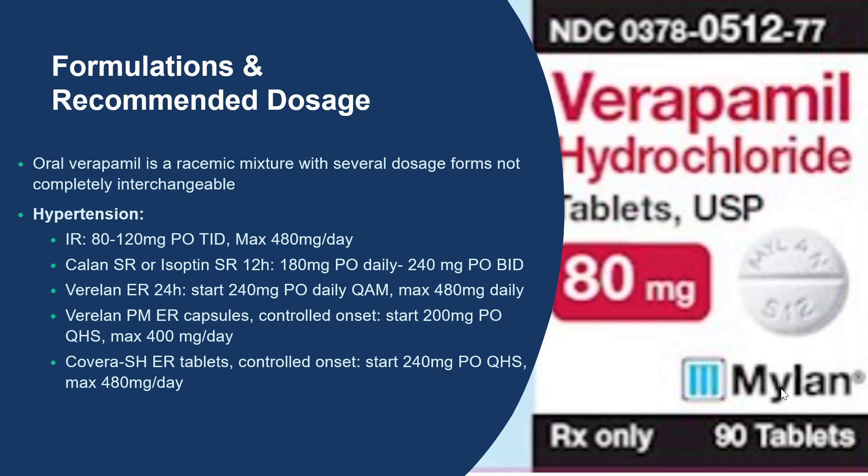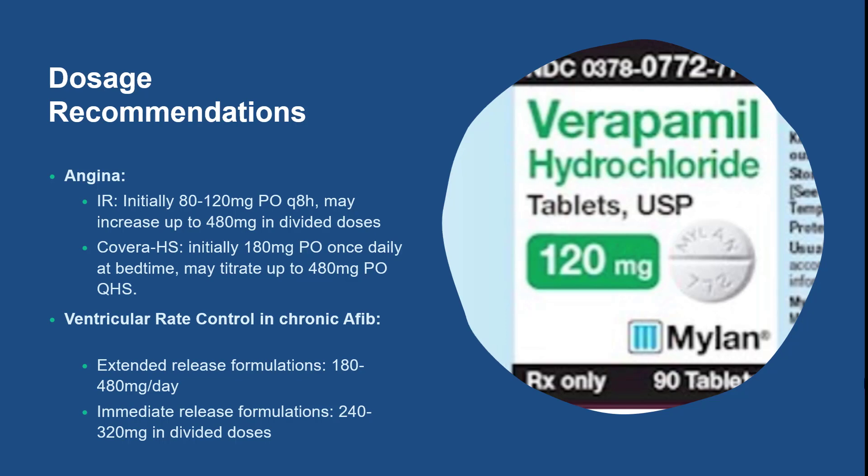Verapamil has many ER formulations. For example, Covera-HS is an extended release formulation that uses a unique delivery system known as COER-24 and is given at bedtime, reaching peak concentrations early in the morning. The starting dose is 240 mg at bedtime with a max dose of 480 mg per day. The recommended dose for angina using the immediate release form is initially 80 to 120 mg every 8 hours, and it may be increased up to 480 mg in divided doses. If using Covera-HS, the initial dose would be 180 mg once daily at bedtime, and it may be titrated up to 480 mg at bedtime. For ventricular rate control in chronic AFib, the dose would be 240 to 320 mg in divided doses using IR formulation, and 180 to 480 mg a day with ER formulations.